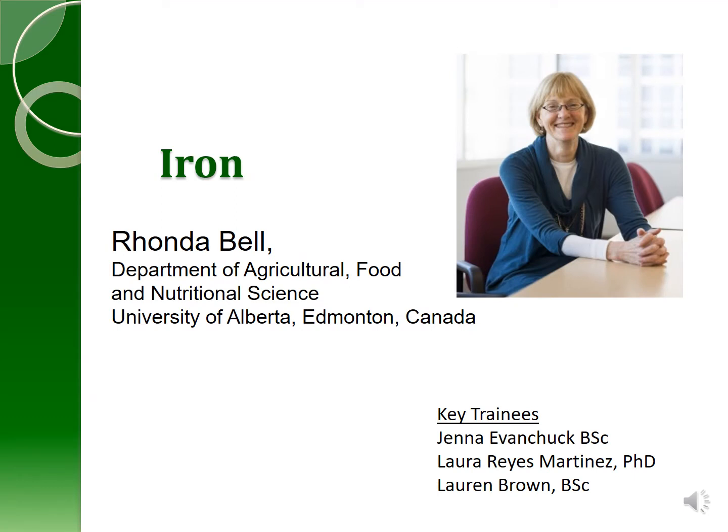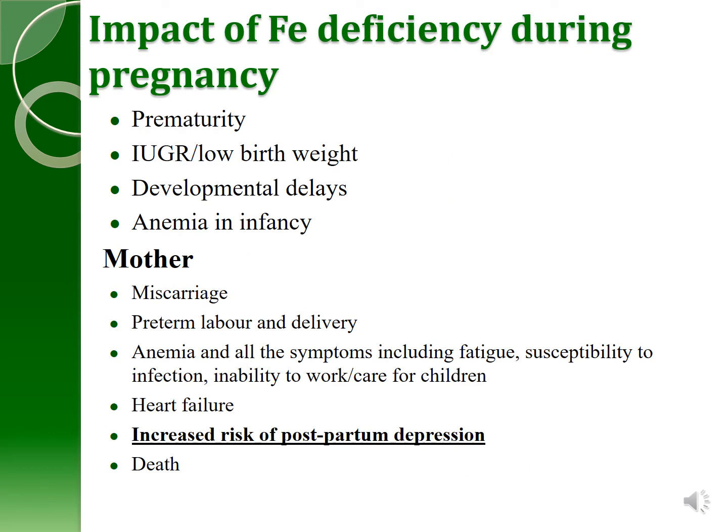Now I want to turn to the micronutrient iron. This is primarily work led by Dr. Rhonda Bell in my department at the University of Alberta. Iron deficiency during pregnancy results in a number of negative outcomes, including prematurity, intrauterine growth retardation, low birth weight, developmental delays in the infant, and anemia in infancy. It also has significant implications for the mother: increased risk of miscarriage, preterm labor and delivery, anemia with associated fatigue, susceptibility to infection, inability to work and care for children, heart failure, and in our study, an increased risk of postpartum depression.